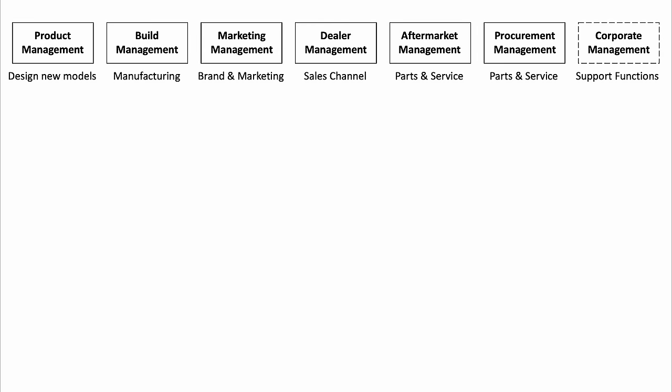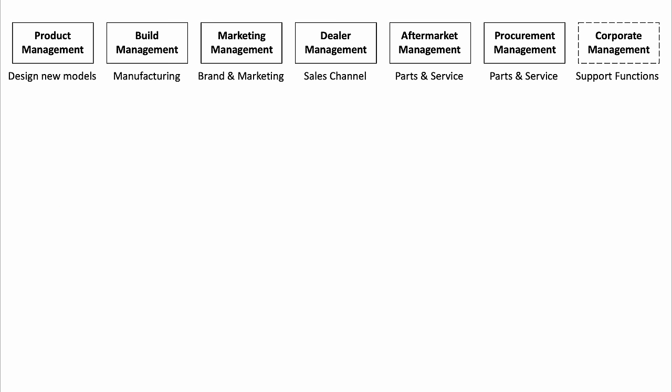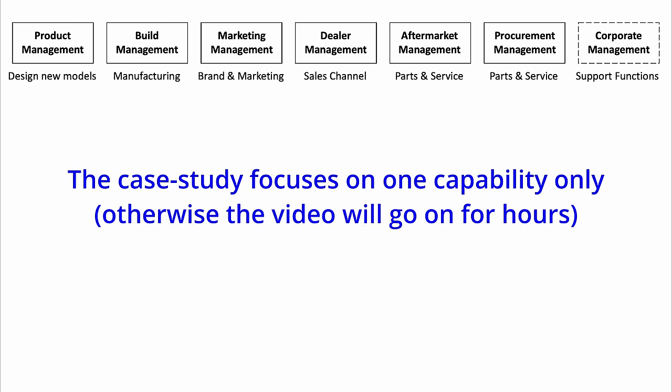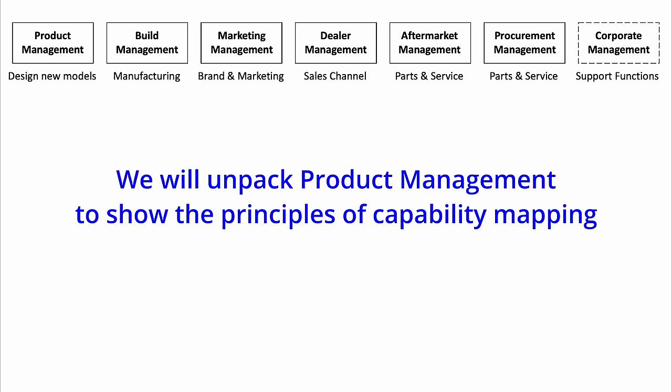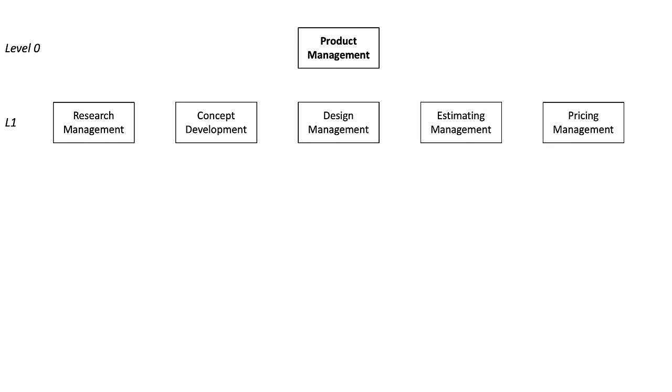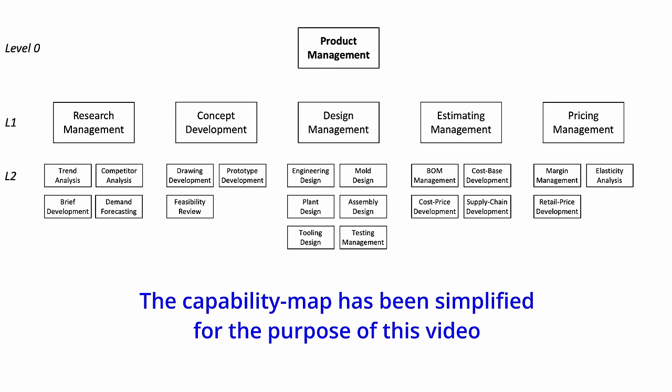The leadership team decided to use capability mapping and business architecture as a framework for developing the transformation plan. They developed a capability map based on their own terminology used in their business and industry. The high-level capabilities were: product management, build management, marketing management, dealer management, aftermarket management, procurement management, and they bundled all corporate functions like finance, IT and HR into corporate management. Product management was further divided into research management, concept development, design management, estimating management and pricing management. Product management is often referred to as a level zero capability, while the next level is referred to as a level one capability. Each level one capability was further decomposed into more granular level two capabilities. This is our starting capability map for the rest of this case study.